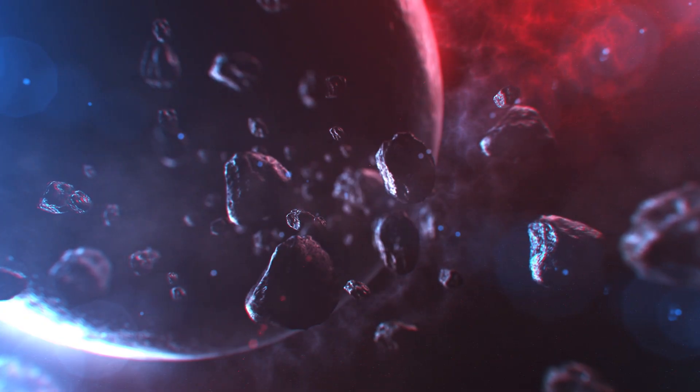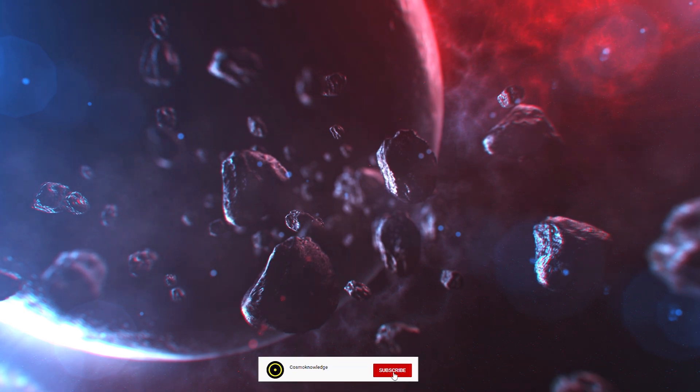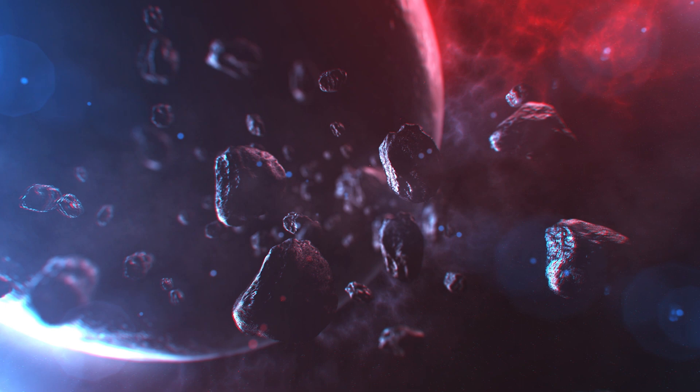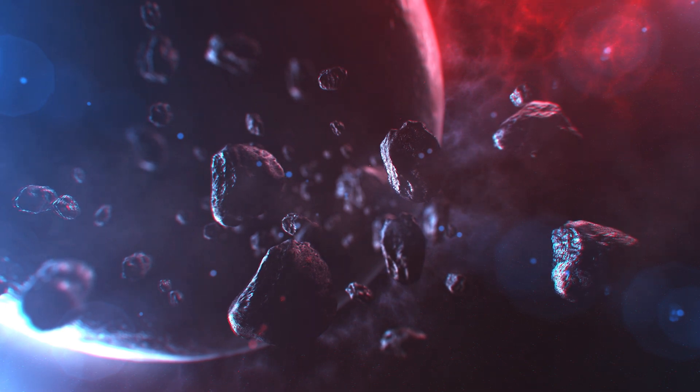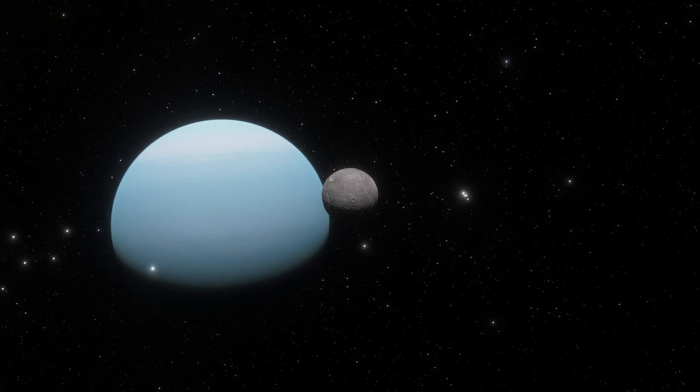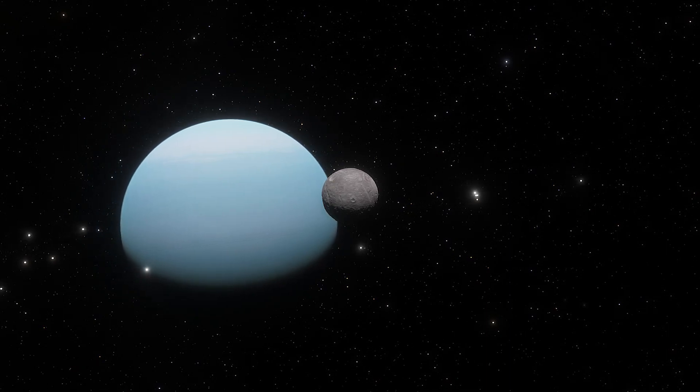One theory suggests the moon was smashed into bits and coalesced again. Another says meteorites might have struck the surface and caused temporary melts in small areas. But we will never know until a mission gets out there.